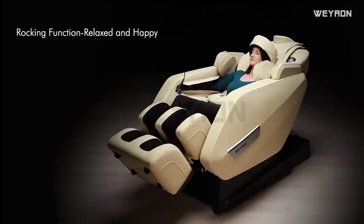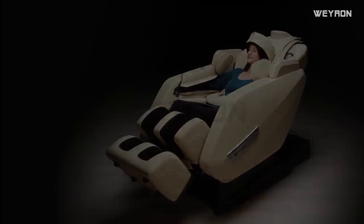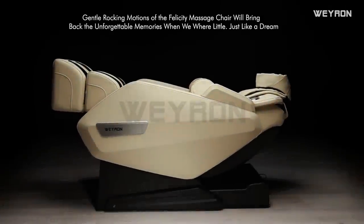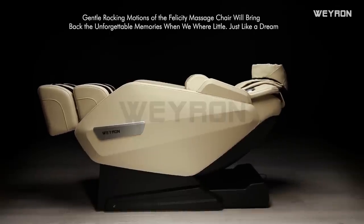Rocking function — relaxed and happy: the gentle rocking motions of the massage chair will bring back unforgettable memories from when we were little, just like a dream.